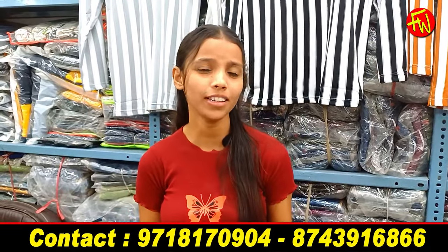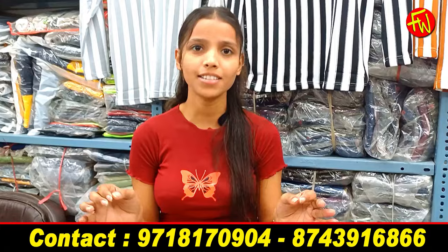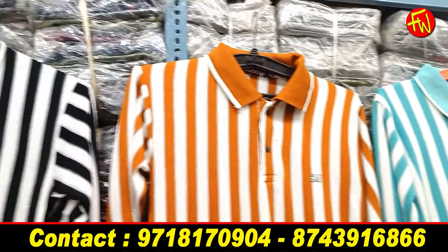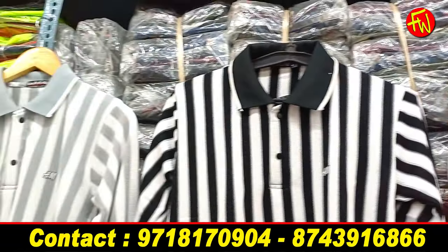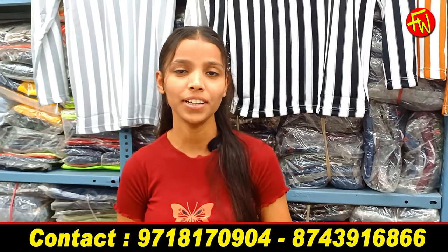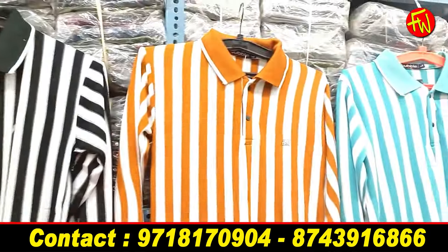We have brought some winter collection, so today's video is very interesting. It is also the winter collection — you will get a lot of variety and reasonable prices. Today we will visit CNG Textile, where you will get a winter and summer combo. The collection is superb, and the price is displayed above each item.